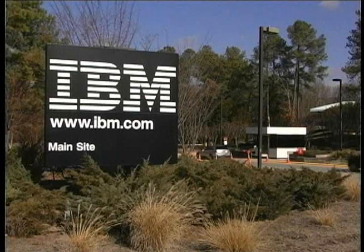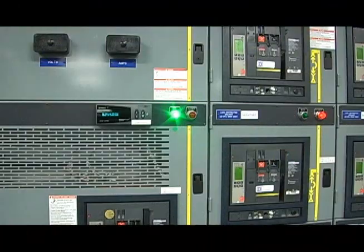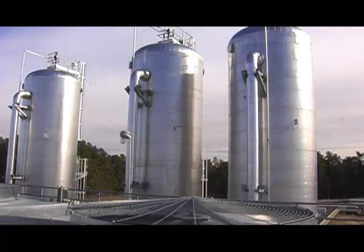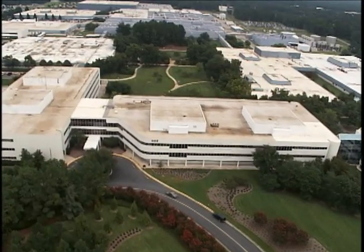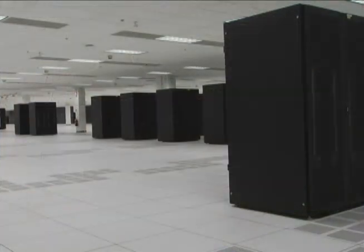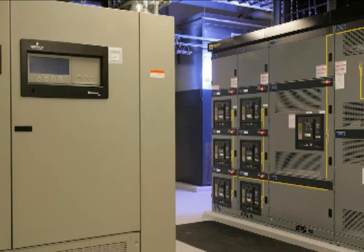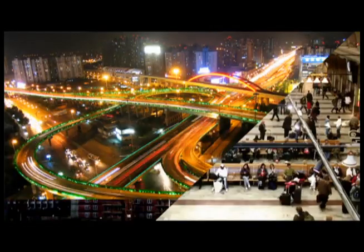IBM today announced completion of one of the most technologically advanced and energy-efficient data centers in the world at its campus in Research Triangle Park, North Carolina. The $360 million, 60,000 square foot investment is the embodiment of IBM's Smarter Planet initiative.